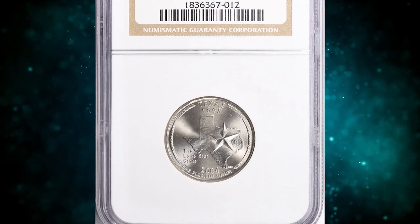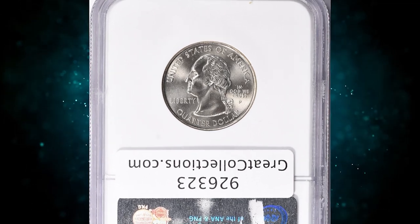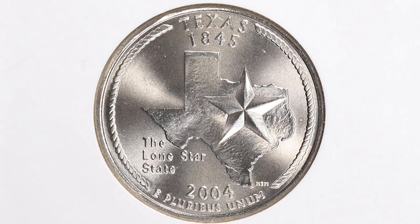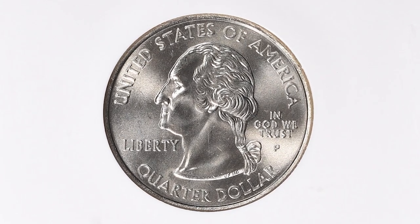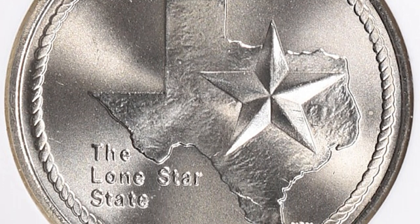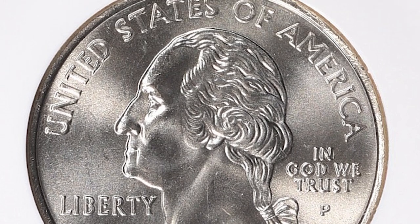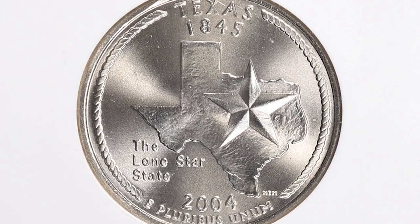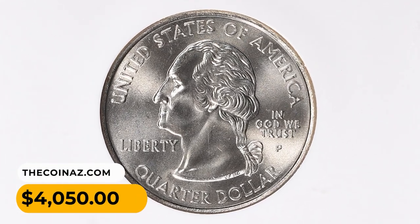Number 11: 2004P Texas State Quarter in MS69 condition. Reaching the threshold of numismatic perfection, it lacks just one point of approaching the highest grade possible. According to the NGC Price Guide, as of July 2023, a state quarter from 2004 in circulated condition is worth between $0.30 and $0.40. However, on an open market, 2004P quarters in pristine uncirculated condition sell for as much as $3,500. This gem brought a huge premium to its owner and was sold for $4,050 with buyer's fee.